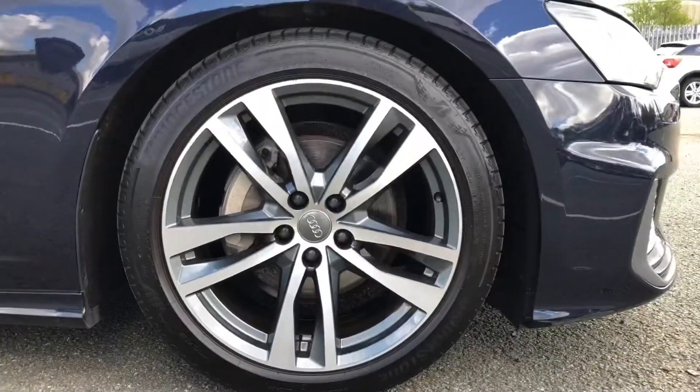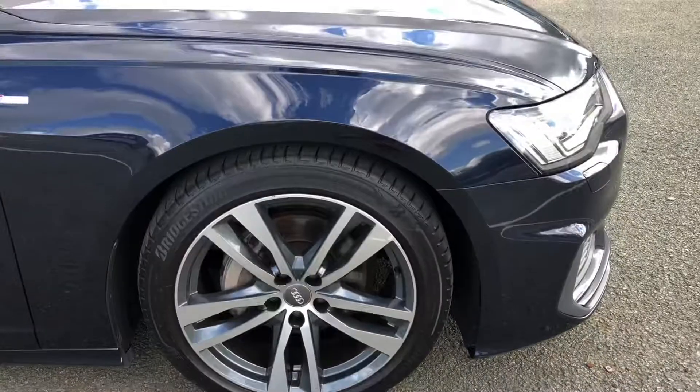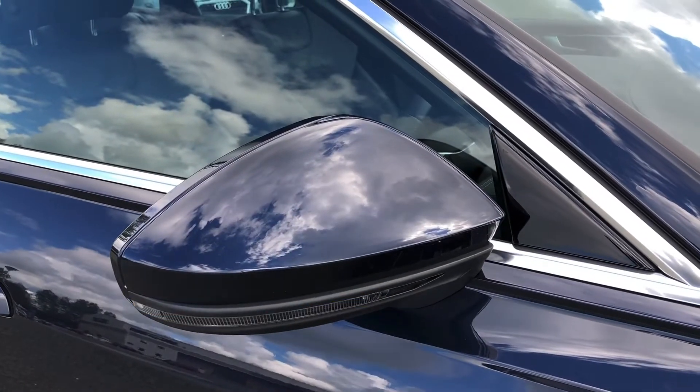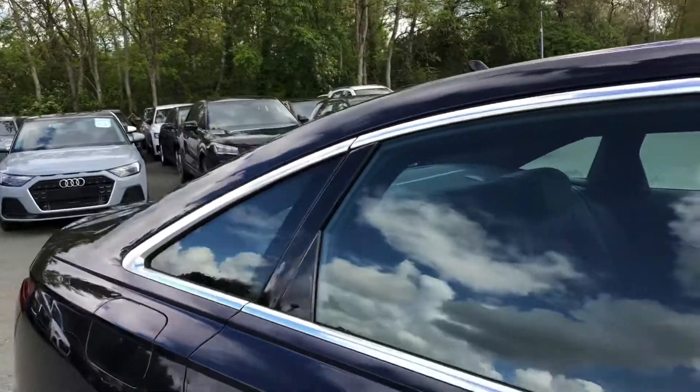Moving around the side we have the stylish 19-inch 5-twin-spoke design alloy wheels, which look great and complement the stunning Firmament Blue paintwork perfectly. There are also S-Line badges on the front wings, heated, electrically adjustable and folding body-coloured door mirrors with integrated LED side indicators, as well as aluminium side window trim strips.